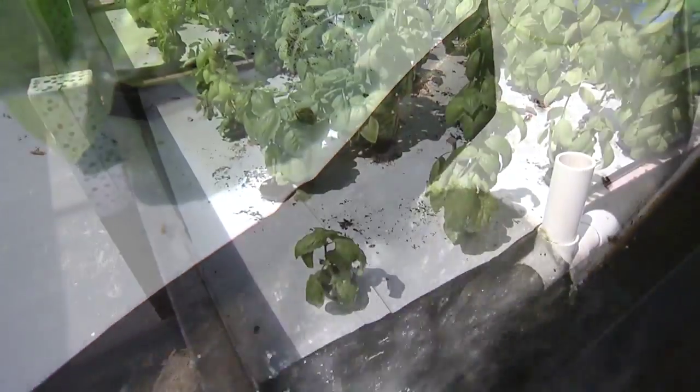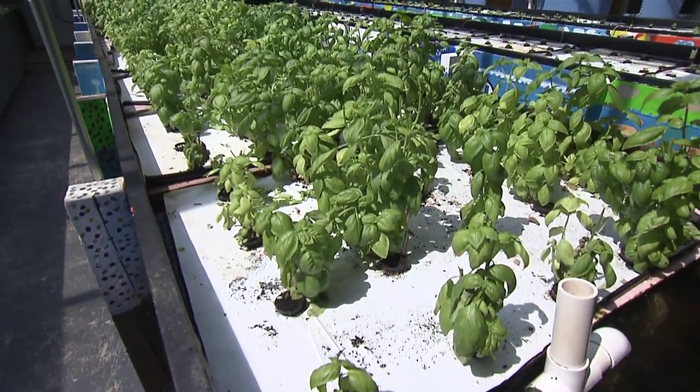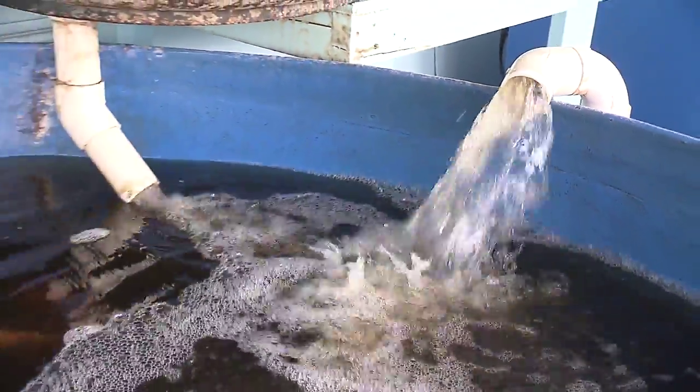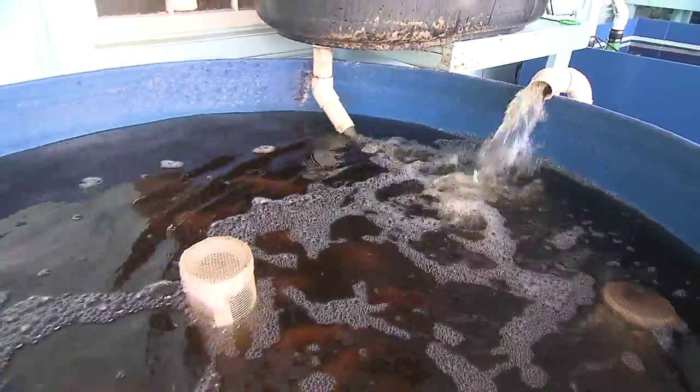This byproduct contains rich nutrients that plants filter out, which allows the water to be recycled and sent back to the fish tanks to start the process all over again.